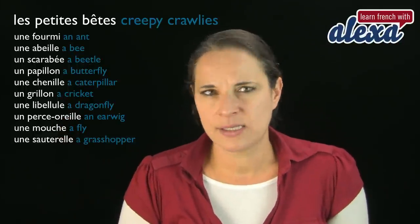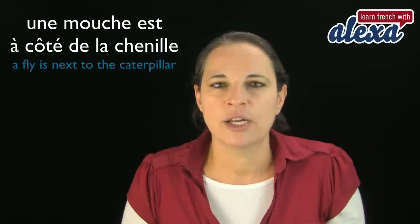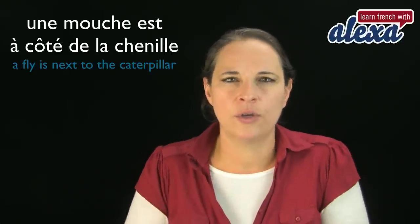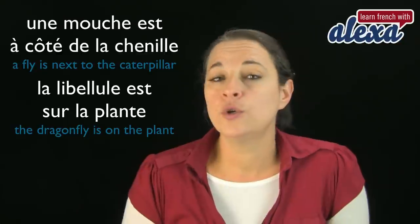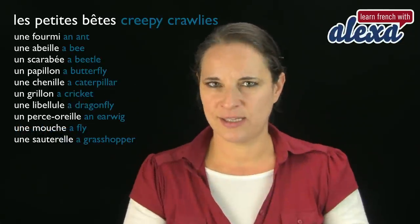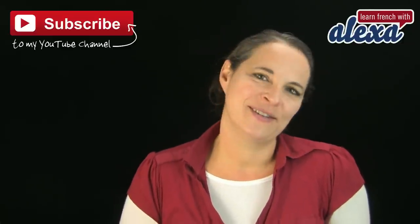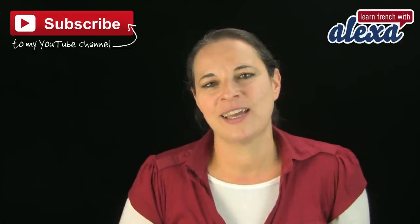So have a look at the list again and try to practice putting words into sentences. For example, you could say: une mouche est à côté de la chenille — a fly is next to the caterpillar. Or: la libellule est sur la plante — the dragonfly is on the plant. Why don't you practice putting these words into sentences and leave your comments? I always correct what you write, and I love talking to you as well. That's it for me — au revoir, à bientôt, bisou bisou! Remember to subscribe to my YouTube channel if you have not done so already, to get access to all the videos I've created. There is more to come — bye!